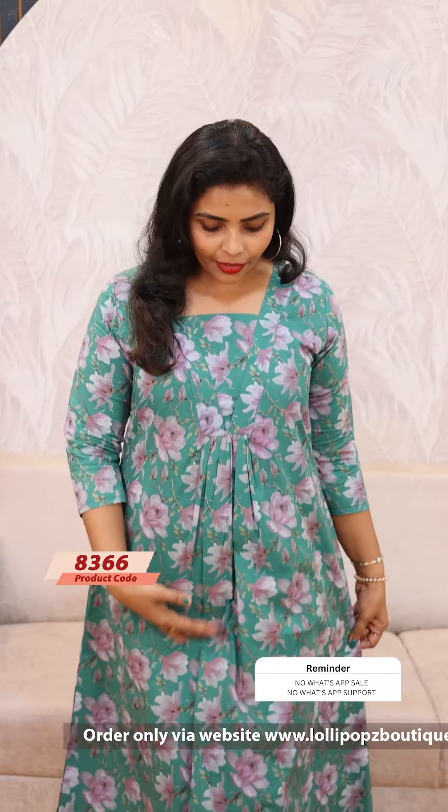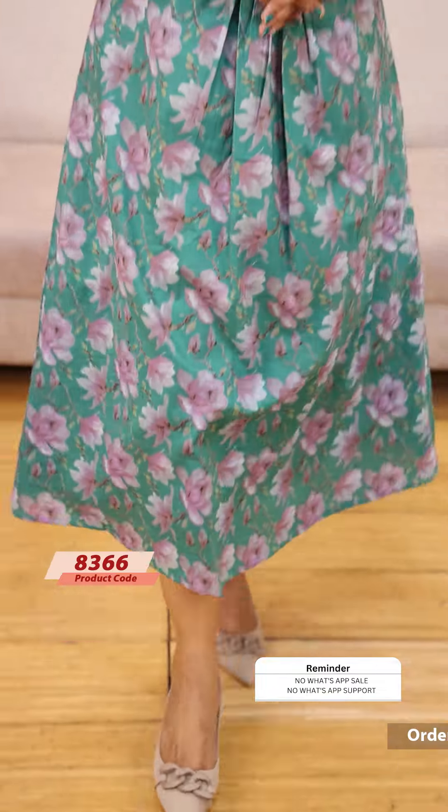There is also a green shade. All of our green shades will come in the same pattern and price. The price is 949, ready to dispatch.